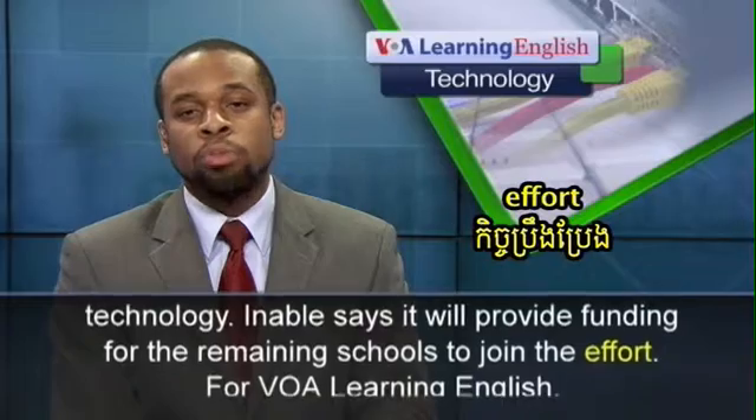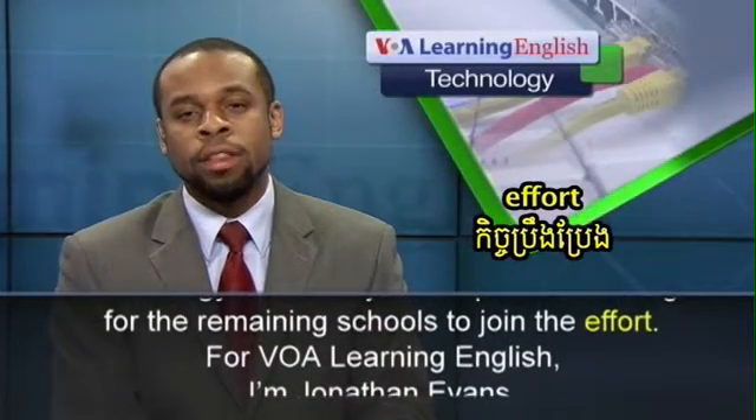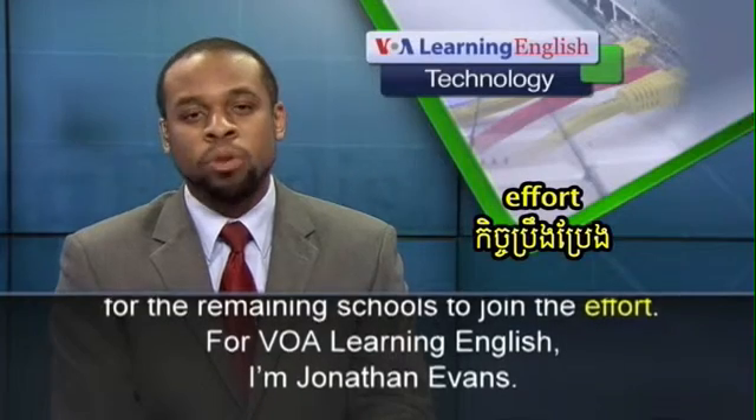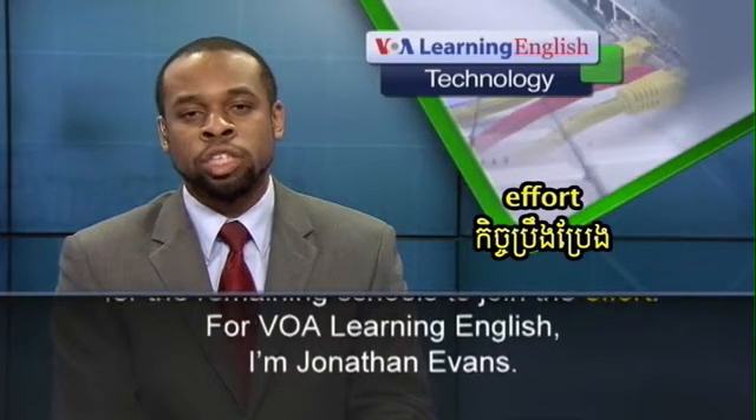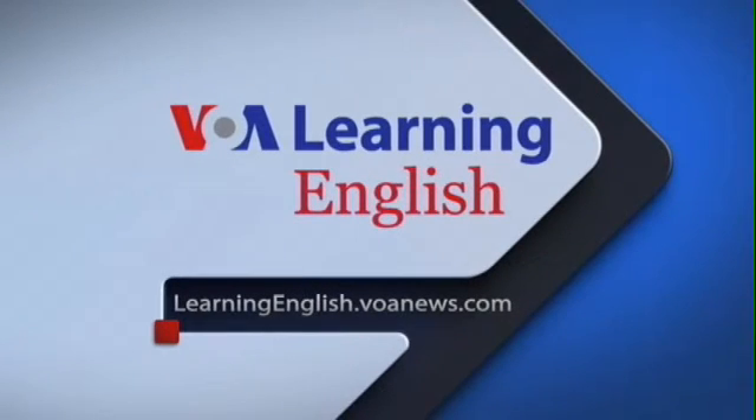Enable says it will provide funding for the remaining schools to join the effort. For VOA Learning English, I'm Jonathan Evans.